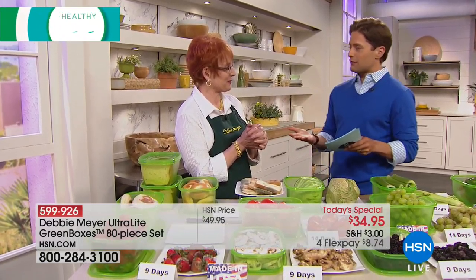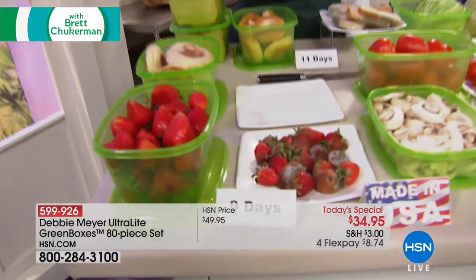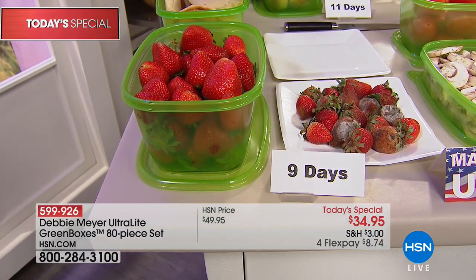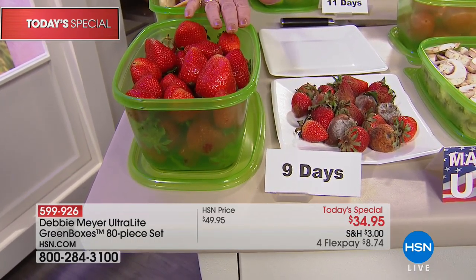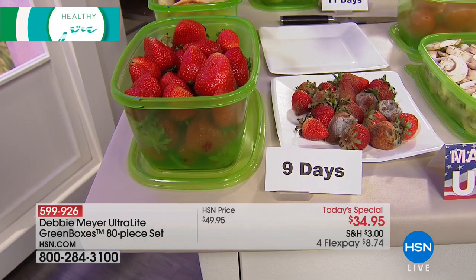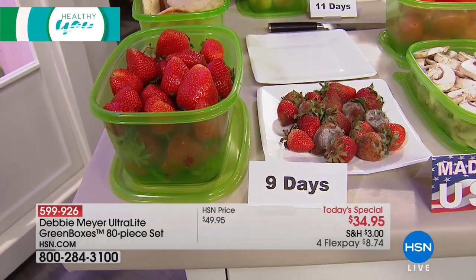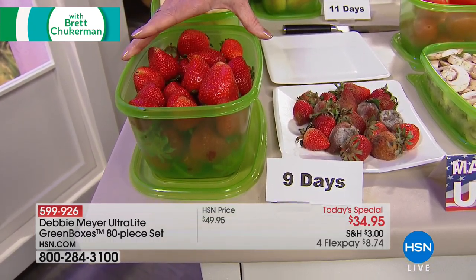This is the biggest, most affordable set she's ever done. This is my ultralight set — wonderfully stackable, you can keep them anywhere. It's 80 pieces, and they stack to a very convenient size. The most important thing about the entire set is what it does for you: it extends the life of your fruits, your vegetables, your baked goods, and your snacks. That is independently, scientifically tested and proven. The boxes are BPA free, top rack dishwasher safe, and proudly made right here in America.